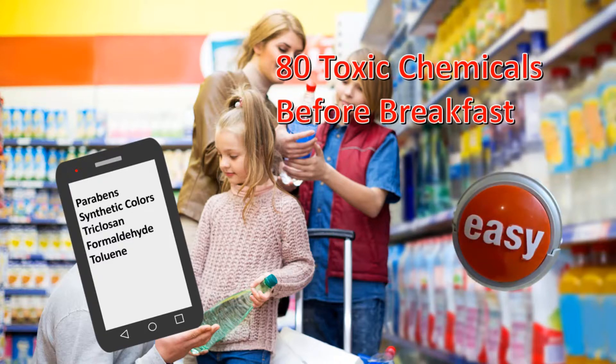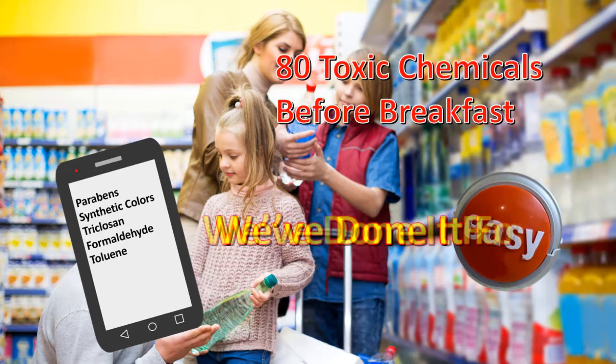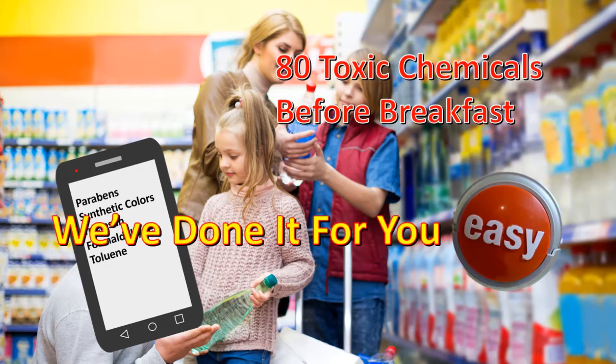The good news is it's incredibly easy to find substitute products for all those toxin-containing things. Non-toxic products do exist. You just need to know what to look for and where to look. The better news is that we've already done all that homework for you and we're going to share it with you in the next video.